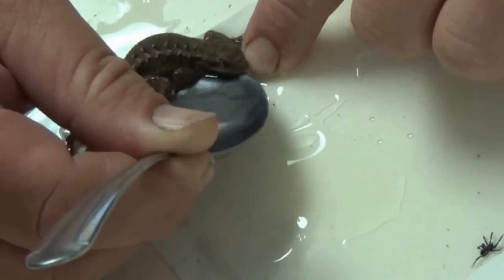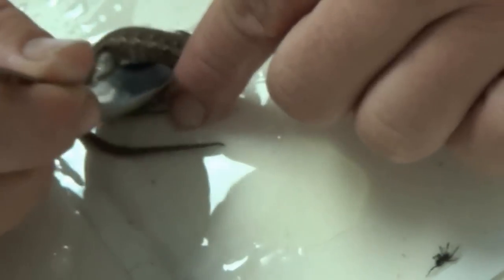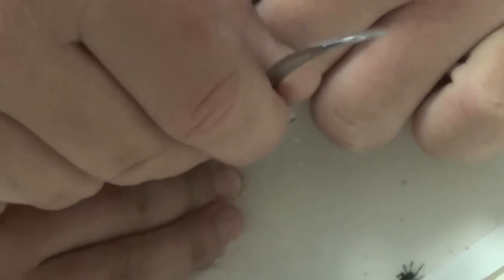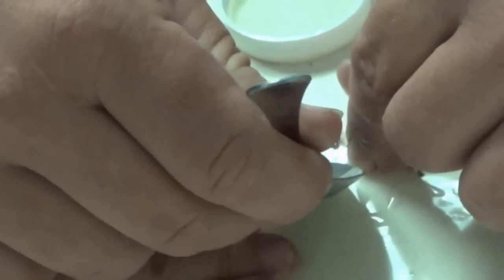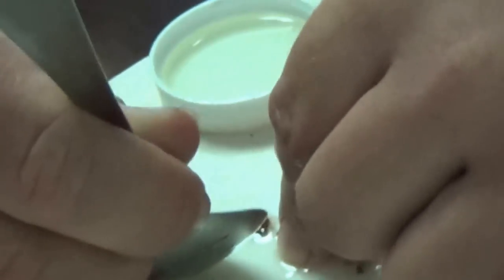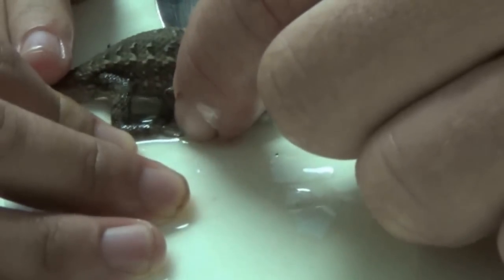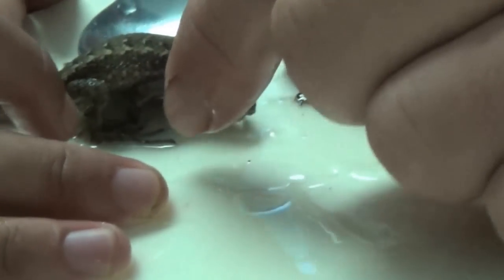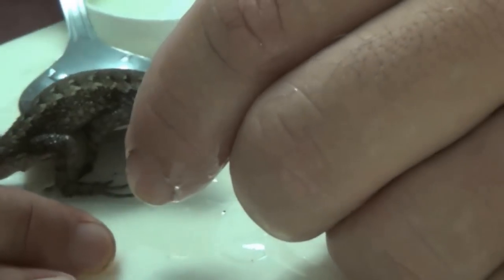Oh no, don't let the rest of his body get on the trap. Hold that part — I don't want his little tail to get stuck. His arms are kind of bent backwards underneath. Give me another spoon. Oh, it's getting free!